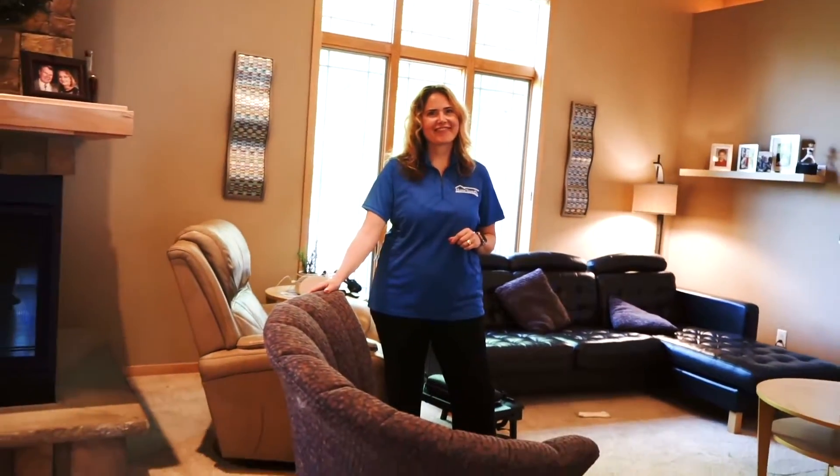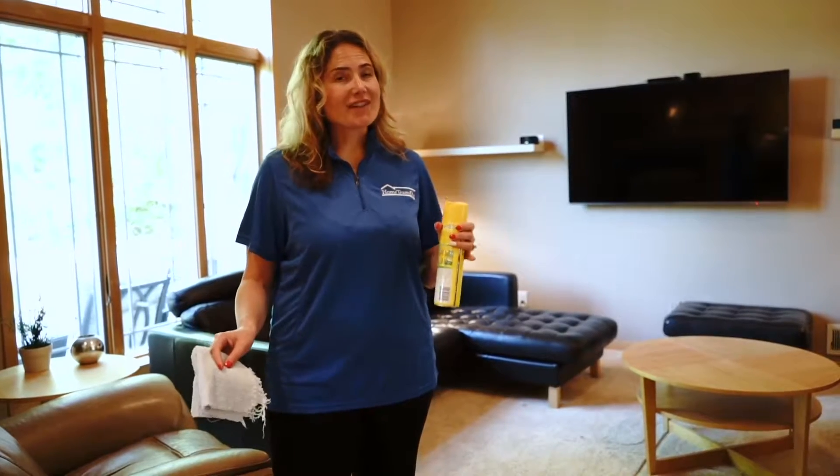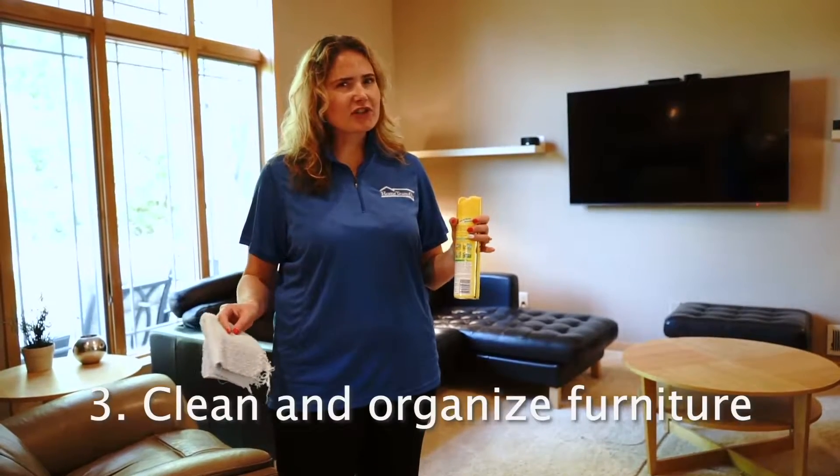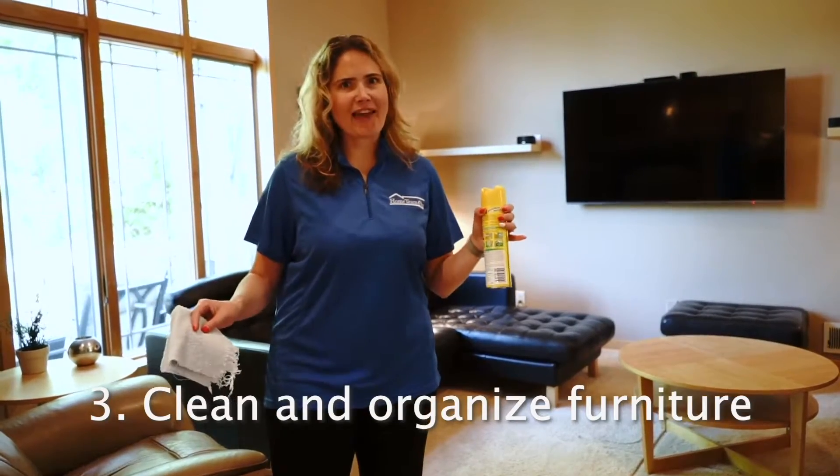This chair's gonna go. Now we've gotten the room totally depersonalized and totally decluttered. What's next? We have to move the furniture so it accents the room and makes it feel as big as possible, and we have to do some cleaning.